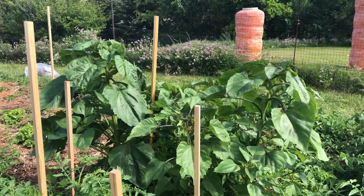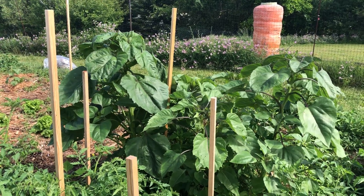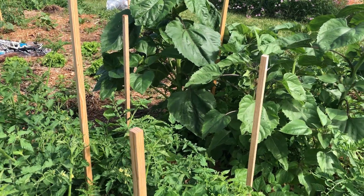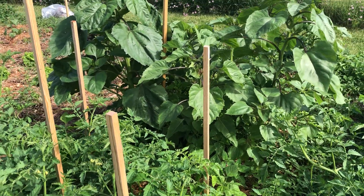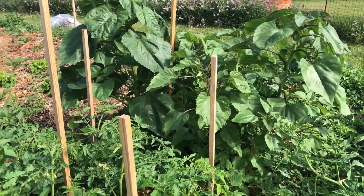We have to be careful with pruning the leaves that are blocking the sun from the rest of the plants, which is already happening. Again, lesson learned — in the future I definitely need to give these plants more spacing than I have this time around.